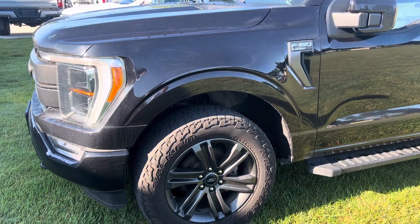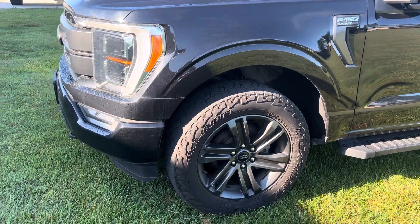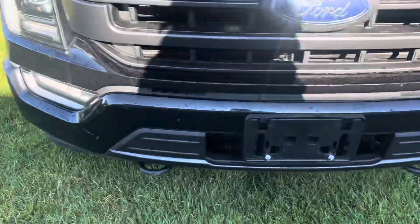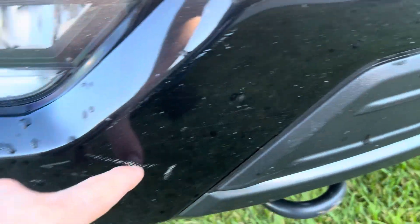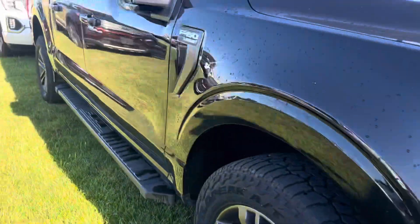We do have a dent guy and a paint guy that comes around every week, so this one's going to get touched up a little bit. There are a couple spots on the outside that need touched up. There's a little spot right here, and like I said, this is all just pre-detail and pre-service.